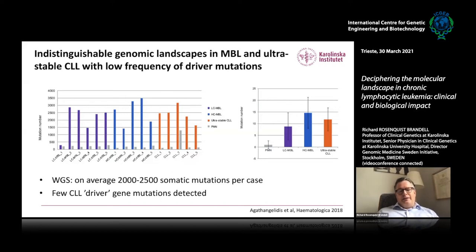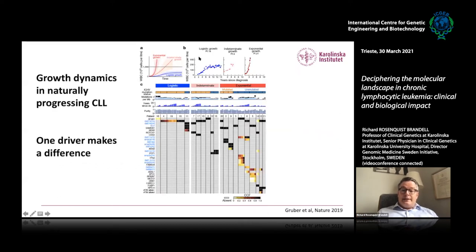One can ask what is driving the development of CLL. In my view, the B-cell receptor is very important for driving disease development. When we compare with aggressive CLL using exome sequencing, we see that it takes one driver mutation — like TP53 or ATM — to switch to a more aggressive form. This was also shown in a Nature paper by Cathy Wu's group: one driver mutation makes a difference, with clones showing logistic, indeterminate, or exponential growth patterns — requiring that one added driver to achieve exponential growth.